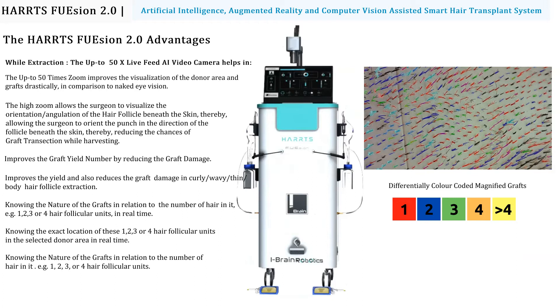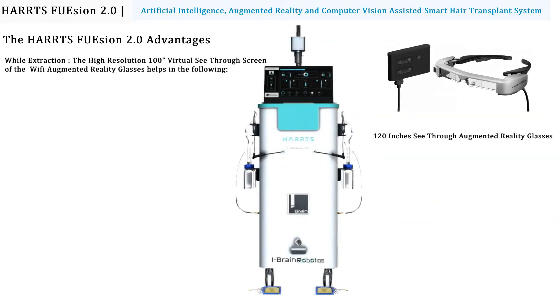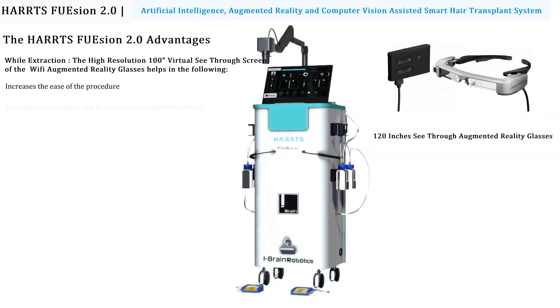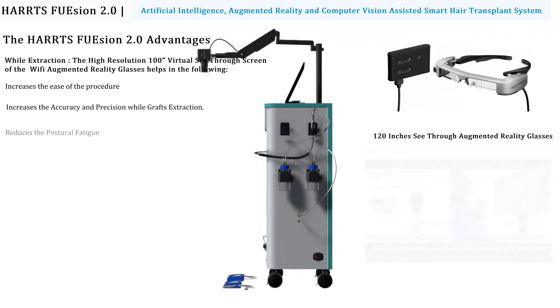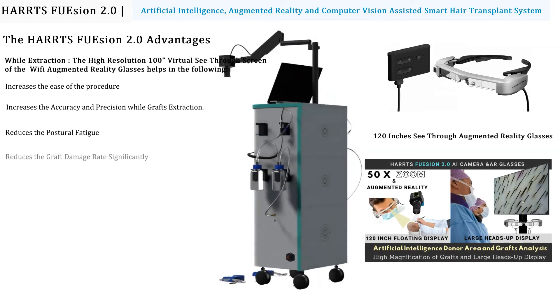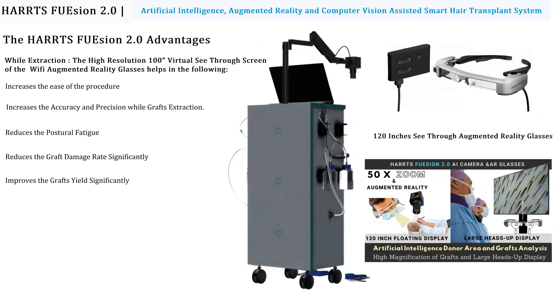The system allows differentially localizing and harvesting different types of grafts. Advantages of the 100-inch virtual see-through augmented reality glasses while performing graft extraction include: increased ease of the procedure, increased accuracy and precision, reduced postural fatigue, significantly reduced graft damage rate, and significantly improved graft yield.